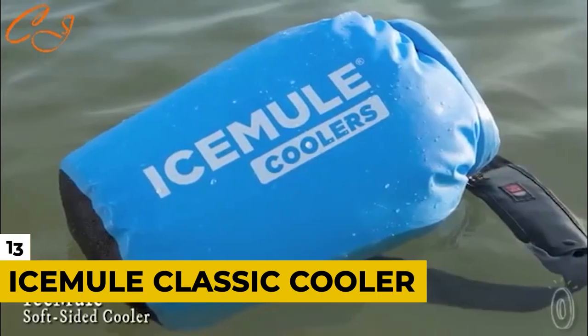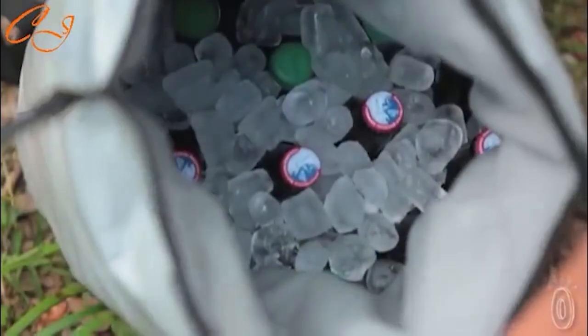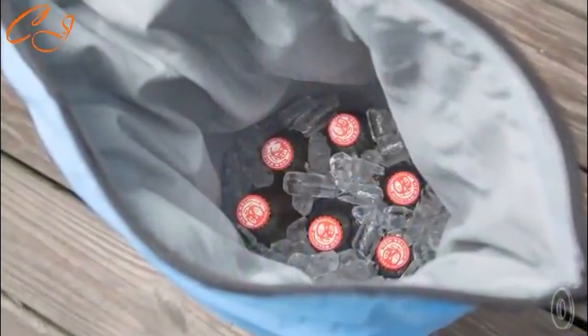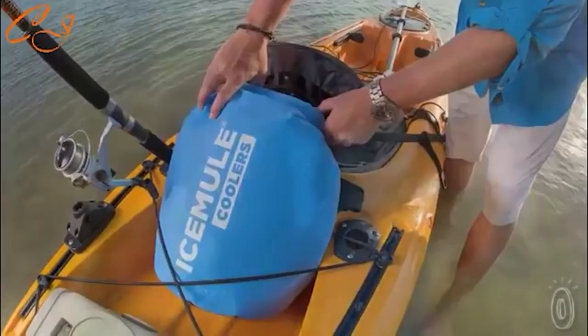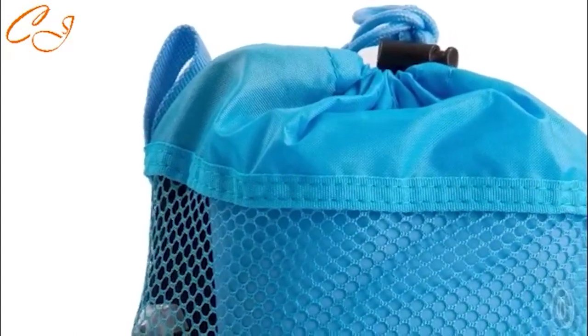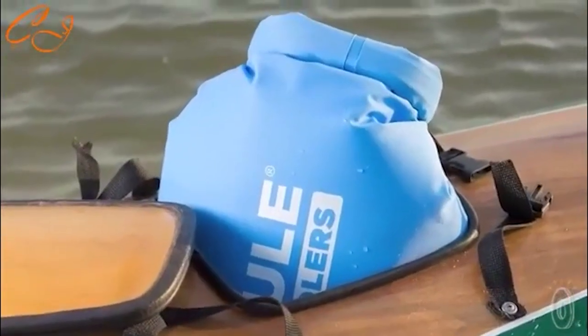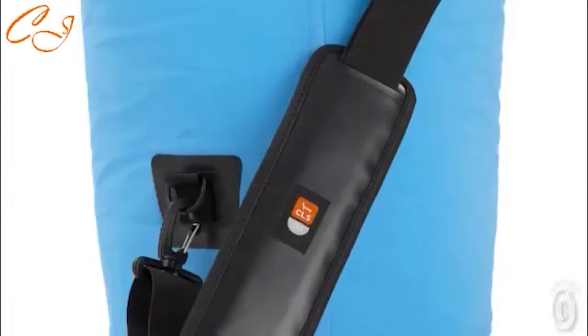Number 13: Ice Mule Classic Cooler. Amazon is a great place to go when you want to prepare for a camping trip — they have tents, thermos and coolers, camping clothes, the works. But sometimes a standard cooler just isn't worth it. They can be hard to lug around, you need to make sure you have ice, and they're hardly mobile enough for hiking a trail. But there is a solution: the Ice Mule Classic Cooler is a hands-free sling backpack that retains solid ice for over 24 hours, perfect for a cold drink on the go.